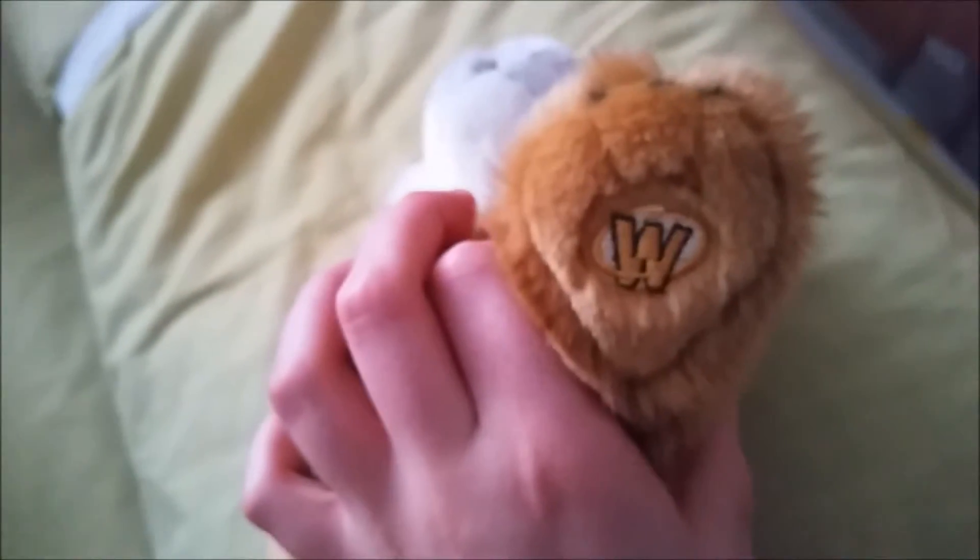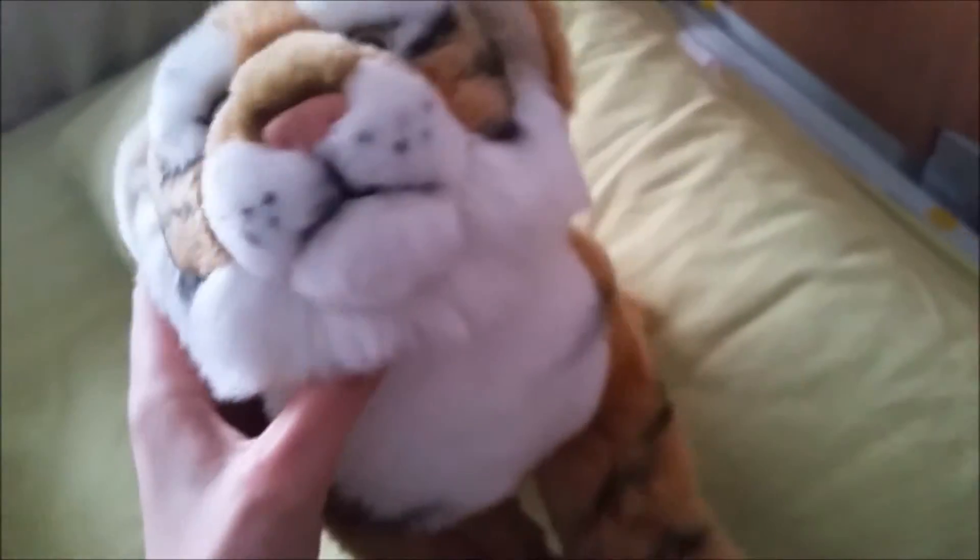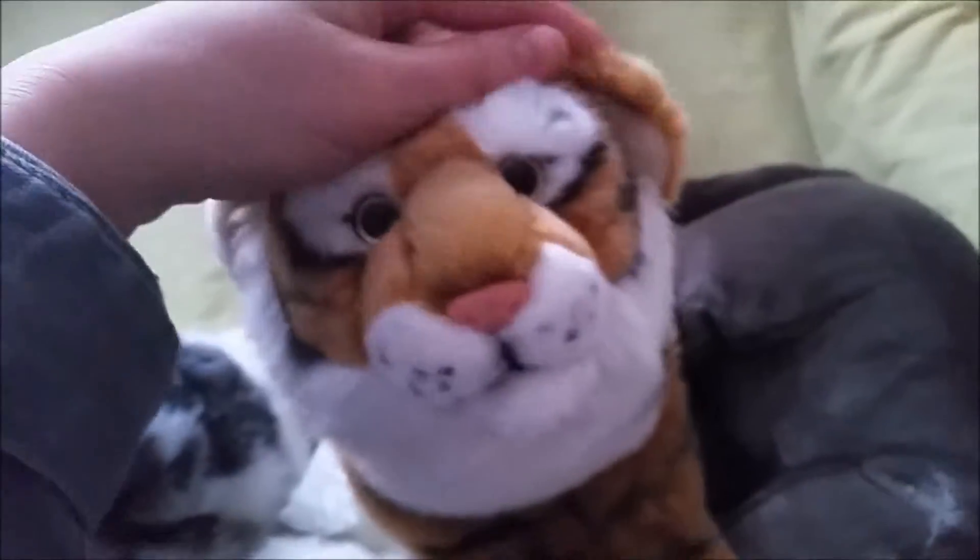Then there are these two last ones. This is the Webkinz Signature Endangered Bengal Tiger — there's its W tag — and her name is Sinita, named after a tiger at a zoo. I went there recently so I thought that was quite fitting. She's really cute.